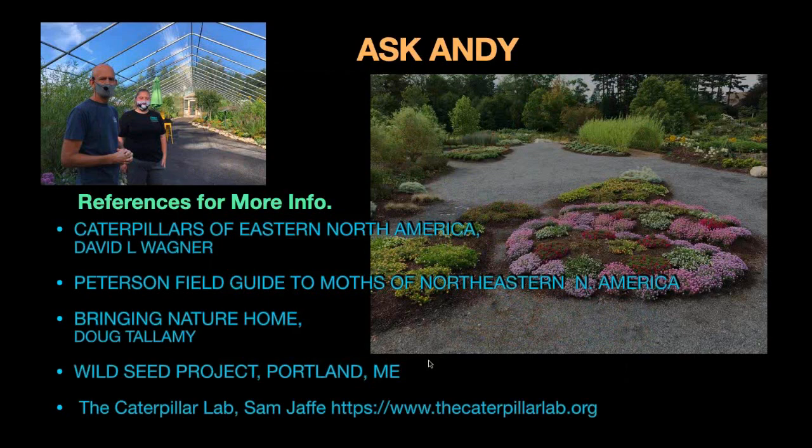Do you find the Ice Ballet Asclepias incarnata to be short-lived? Not that we've experienced, no. We've had the plantings here for at least three years now and haven't shown any signs of decreasing in size or vigor — they seem very, very happy. One thing I will say about swamp milkweed is we have hundreds and hundreds of seedlings every year, so the seeds are very viable. If you start with just one or two plants, you can expect to get lots of them in the future.